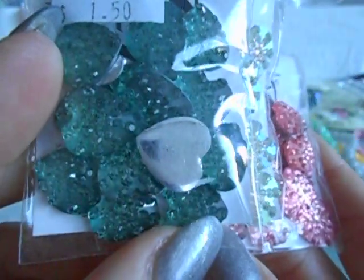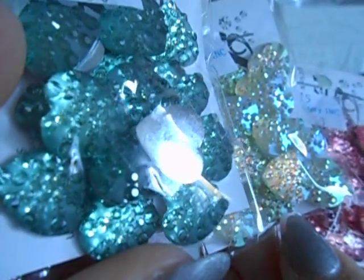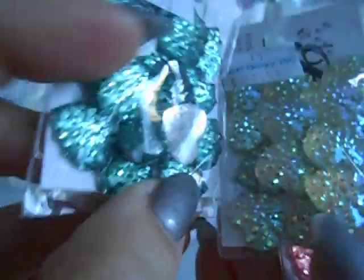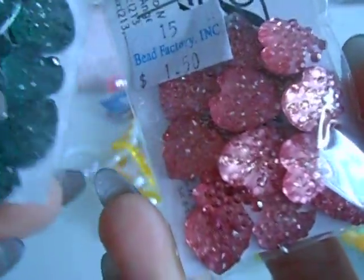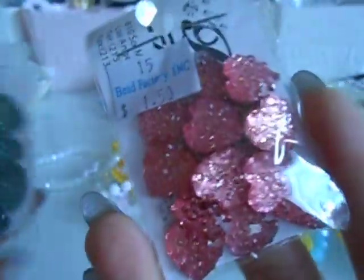Then I picked up these hearts — little flat ones. They look crystal-y and they look like they have little diamonds on top, but it's just the cut of the bead that makes it look like that. Really pretty pink. I also got this one in a really beautiful green color. So I got those three.